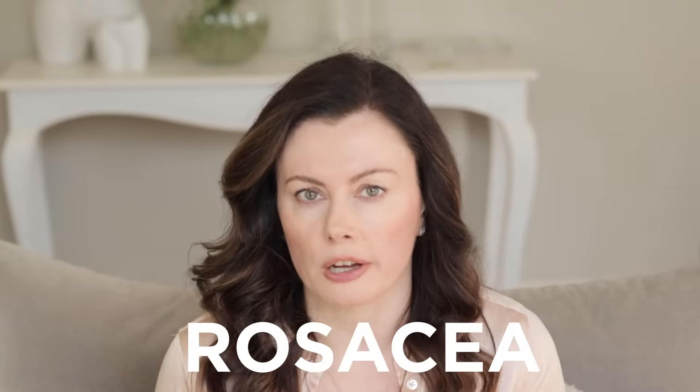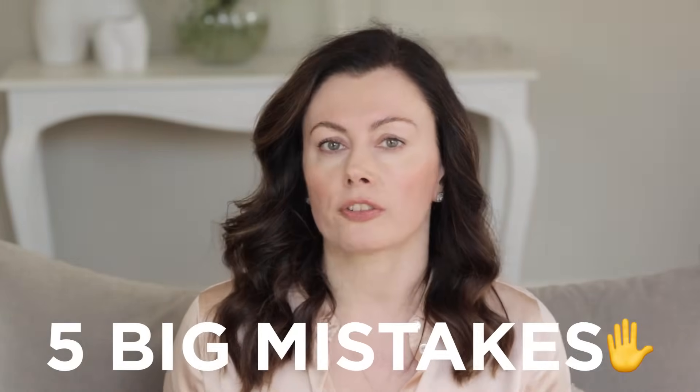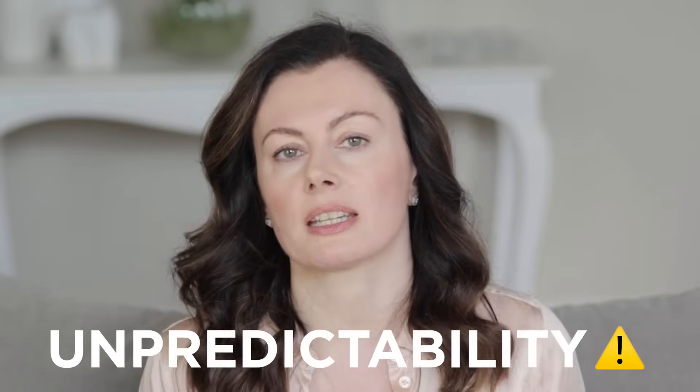When it comes to skin, there is no more tricky condition than rosacea, and I should know. Today's video is to highlight five of the biggest mistakes that I've seen when it comes to handling your skin with this problem. Spoiler alert, there is a theme with these mistakes. Most of them relate to unpredictability. If there's one thing rosacea does not like, it's a surprise — it will immediately tend to put your skin on red alert. So make sure you stay right to the end to hear all five so you can be forewarned and forearmed.